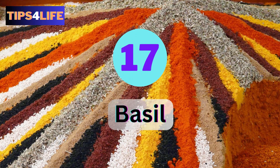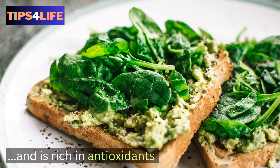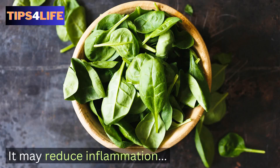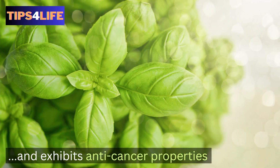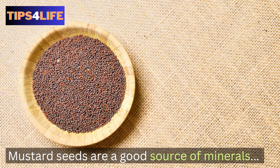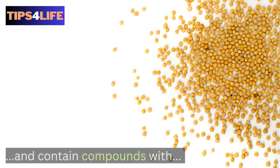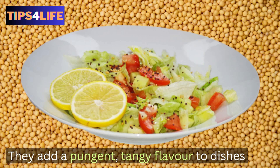Number seventeen: Basil. Basil offers a sweet, slightly peppery taste and is rich in antioxidants. It may reduce inflammation and also exhibits anti-inflammatory properties. Number eighteen: Mustard Seed. Mustard seeds are a good source of minerals and contain compounds with potential anti-inflammatory effects. They add a pungent, tangy flavor to dishes.